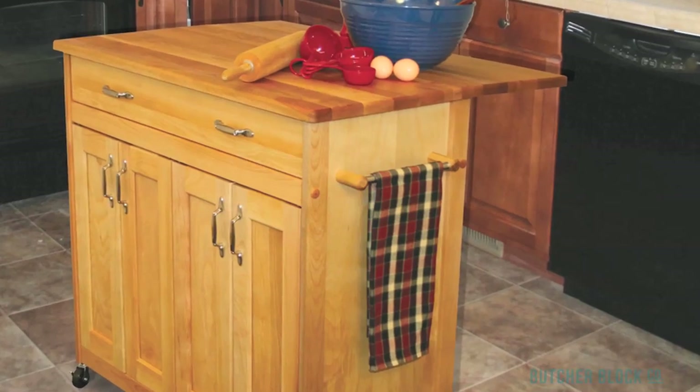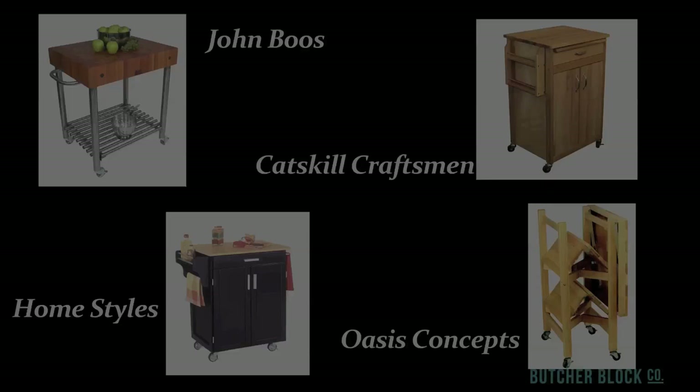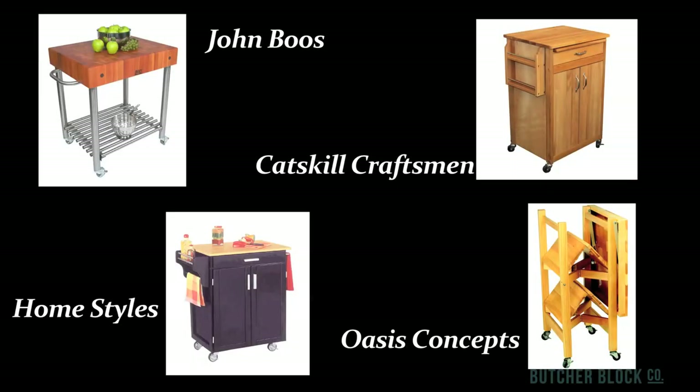Kitchen carts typically are made of hardwood or stainless steel, or a combination of both. ButcherBlock Co. offers an array of kitchen carts from leading manufacturers including John Boos, Catskill Craftsman, Homestyles, and Oasis Concepts.